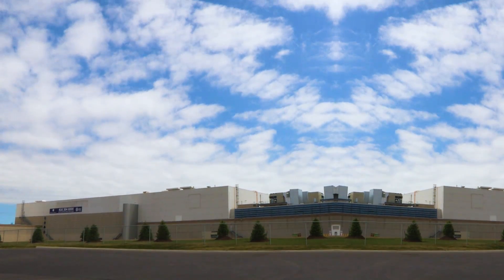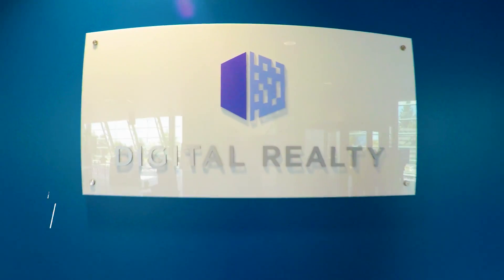Now Tor One awaits its first tenant. Once again, for All Hands On Tech, I'm Mandy Kovacs — thanks for watching.